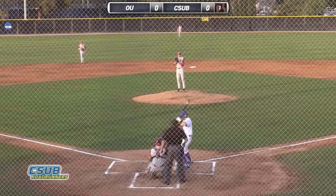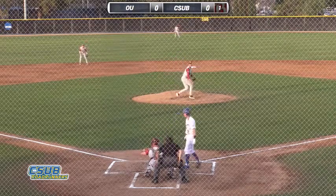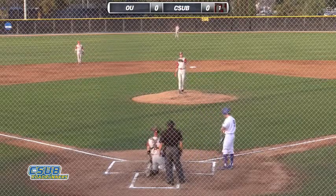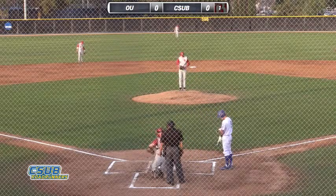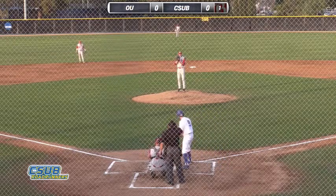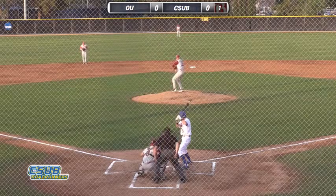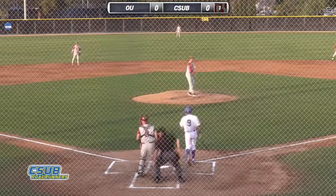1-2 the count here to Grotejohn. Hanson likes to, when he's ahead of the hitters, go to that breaking pitch or off-speed stuff. Probably a lot of power stuff if he's behind the count or even in the count. 79 miles an hour, the pitch, and check swing.